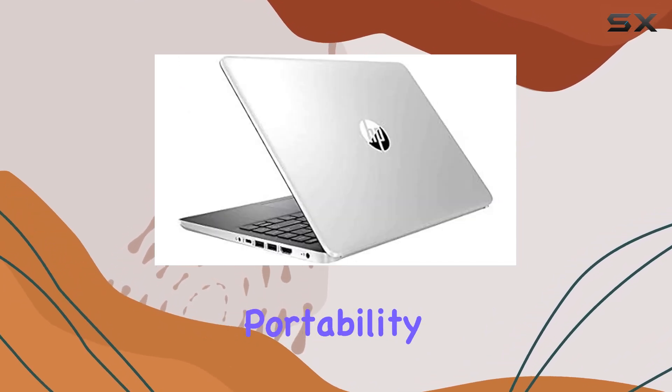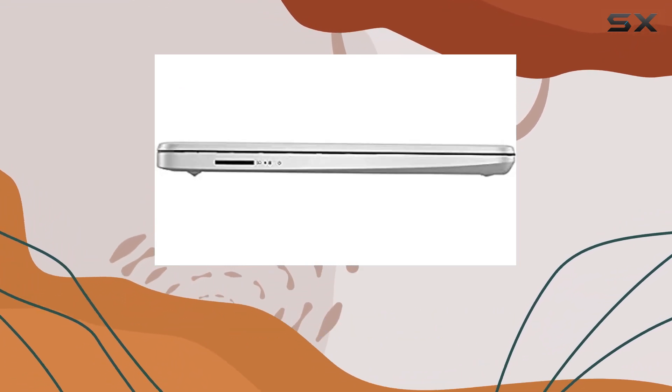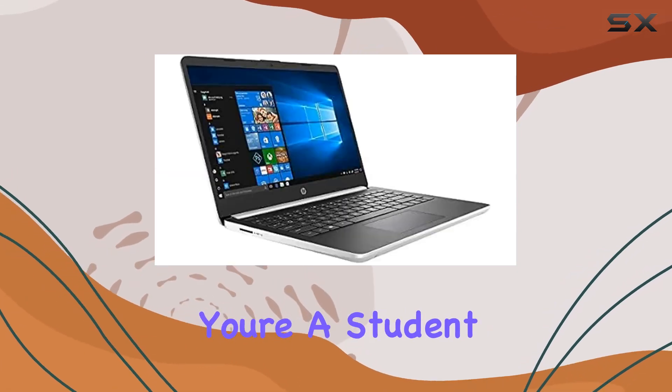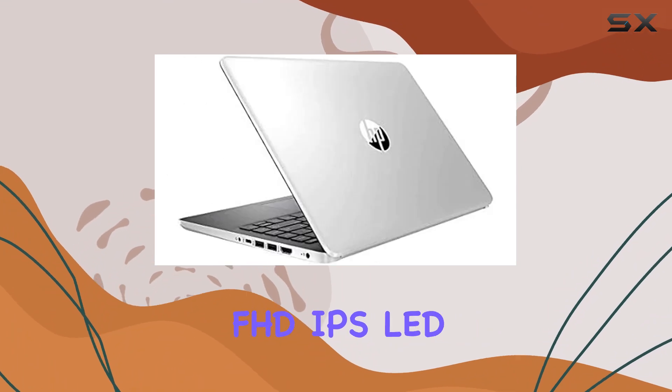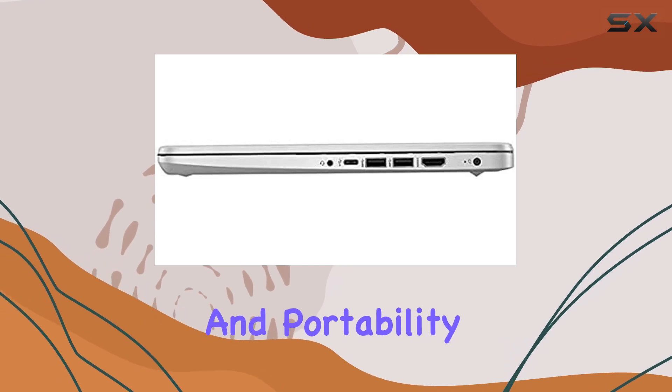And let's not forget about portability. This laptop is lightweight and compact, making it the perfect companion for your on-the-go lifestyle. Whether you're a student, professional, or digital nomad, the HP 14-inch FHD IPS LED 1080p laptop offers the perfect balance of performance and portability.